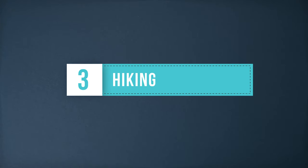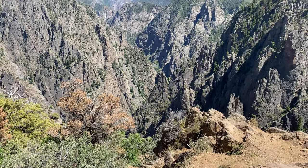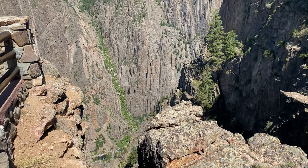There is hiking for all skill levels in this park. Rimrock Trail and the Uplands Trail are on the easier side and offer amazing views into the canyon. You can hike down into the canyon itself, but wilderness permits are required.